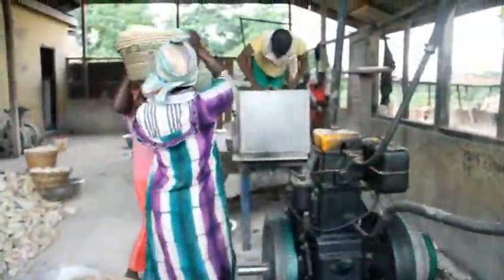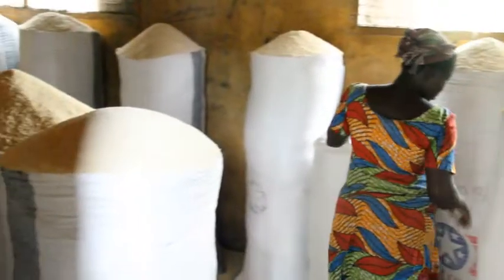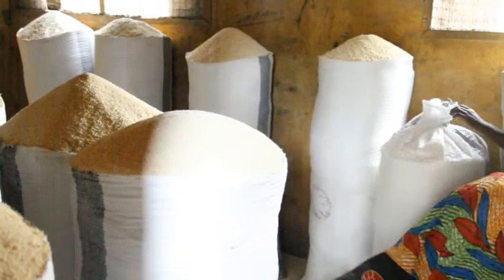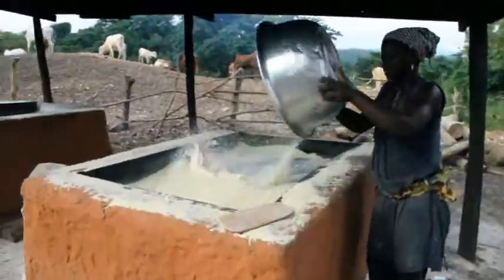As the women of Arwa pack up after a hard day's work, they are confident that with gari, they will continue to live and at least make some money to fend for themselves and their families.